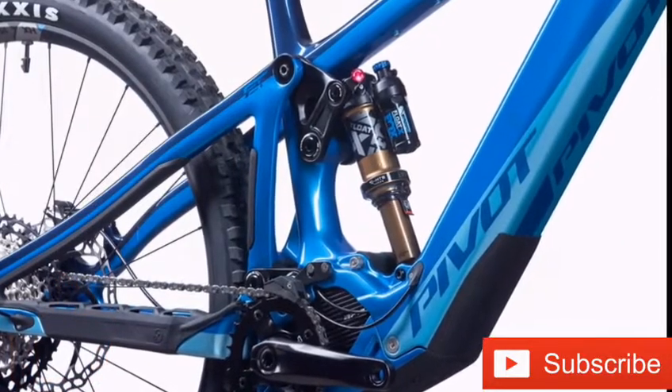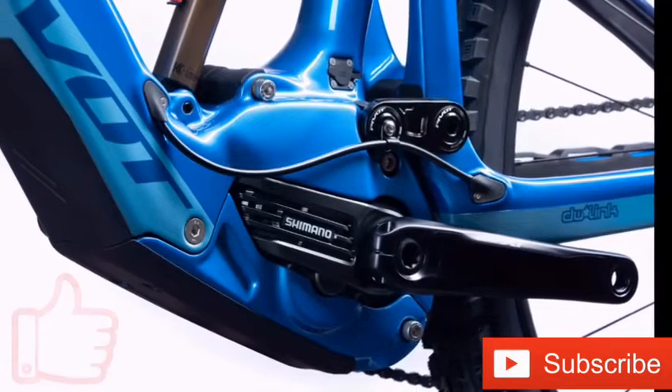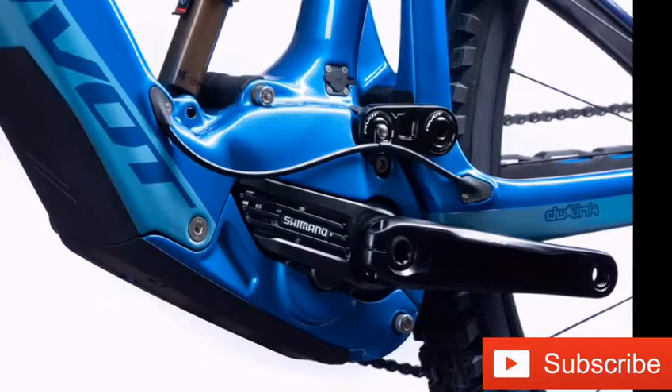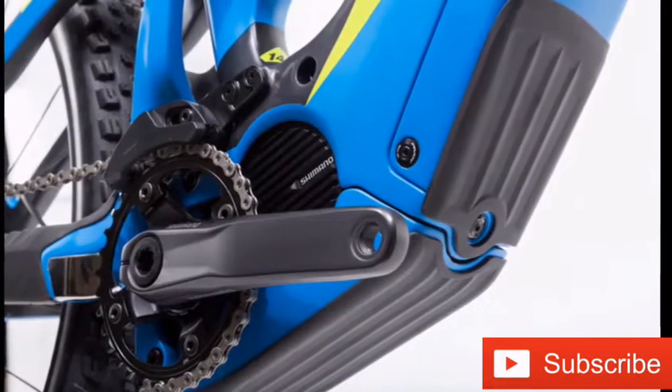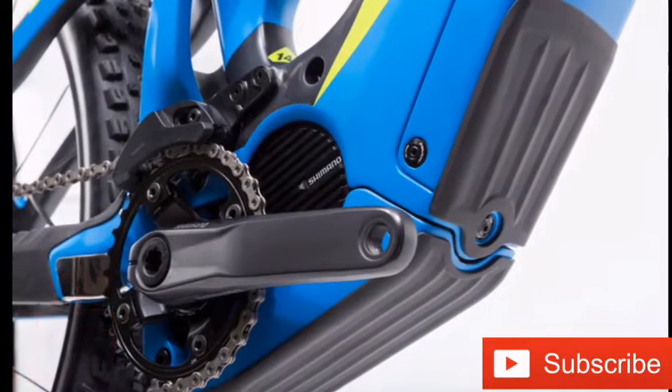The e-bike is fitted with 29-inch high-grip Maxxis Asagi tires, XDR 4-piston brakes, 165-millimeter travel DW-Link front suspension, and a Fox Floatex shock. An integrated display sits near the handlebars, displaying your speed and battery charge level.